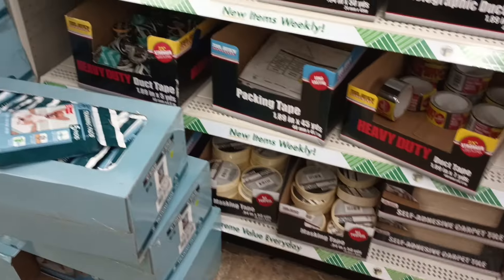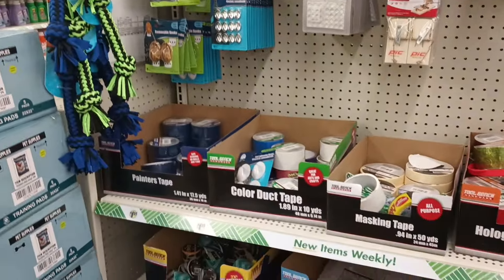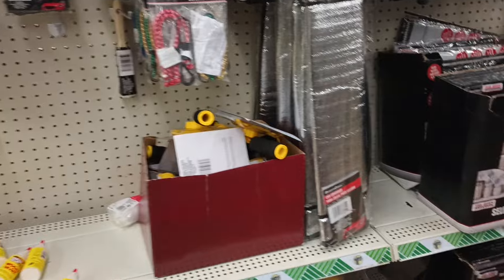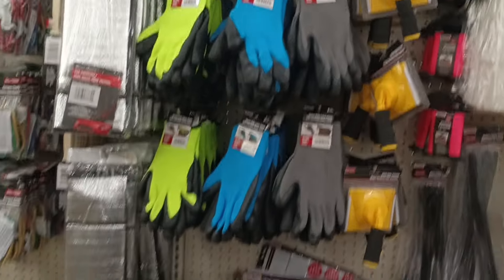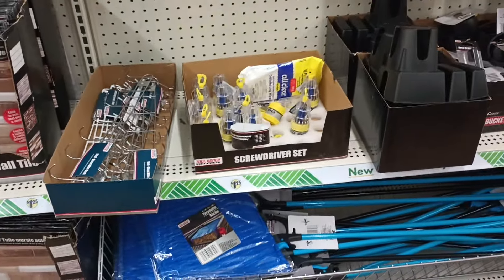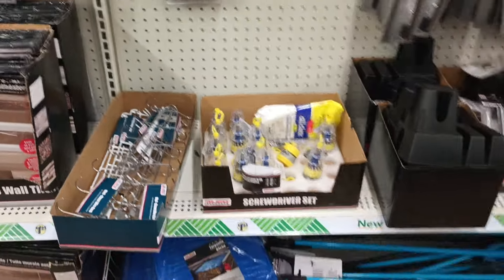Now we are in auto care and hardware. Looking at the tapes — someone found some new packaging tape. I think I've been by the mailing section and didn't see it, but it was like a name brand or thicker mailing tape. I like to keep mailing tape because I'm always mailing something out. These mostly look like duct tape, but I'd love to run into that new tape and those packing bags someone showed.